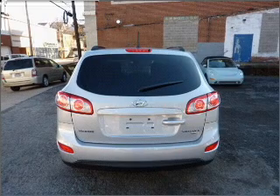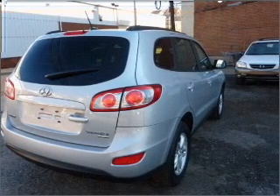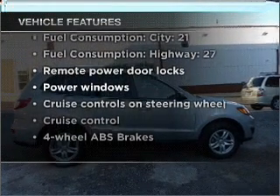The anti-lock braking system will help deliver you safely to your destination. Memory settings are one of many features, and with these notable features, you won't want to miss out on the opportunity to own this amazing vehicle.